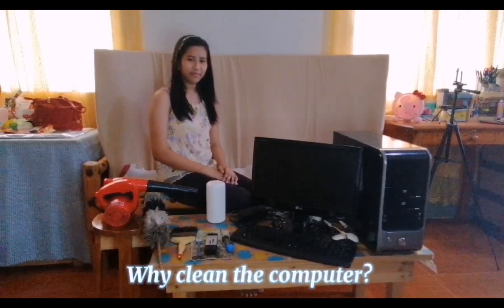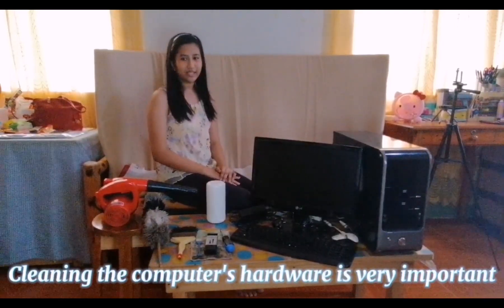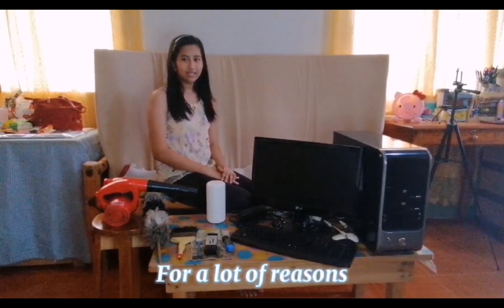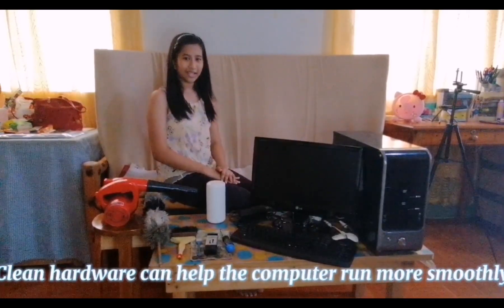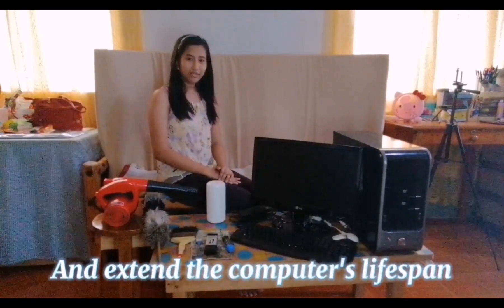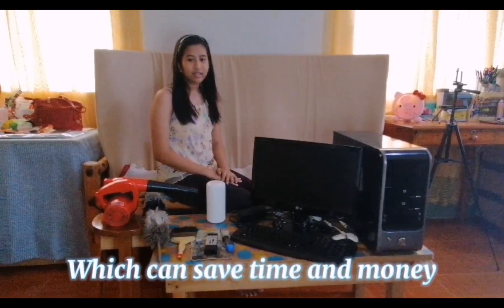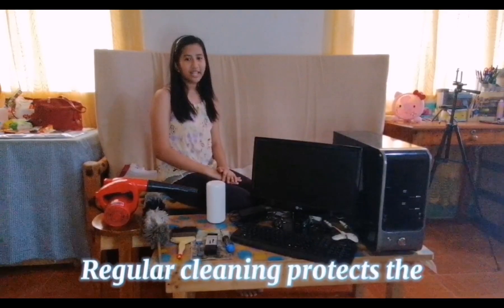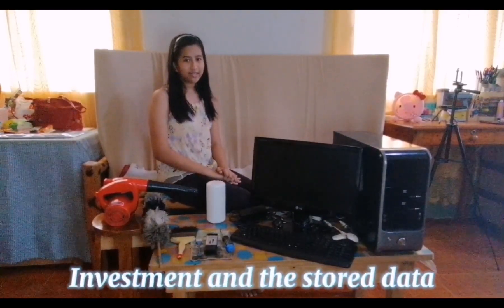Why clean the computer? Cleaning the computer's hardware is very important for a lot of reasons. Clean hardware can help the computer run more smoothly and extend the computer's lifespan, which can save time and money. Regular cleaning protects the investment and the stored data.